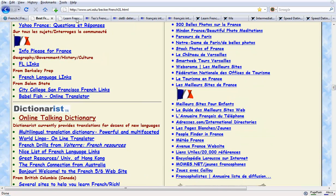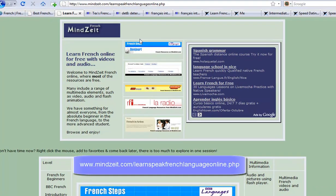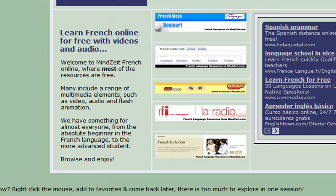Another one which you might like is Mindsight. Mindsight brings together a whole load of resources, most of which are free. It says many include a range of multimedia elements such as video, audio and flash animation. They have something for everyone, from absolute beginners to French to the more advanced student.